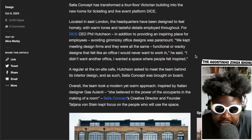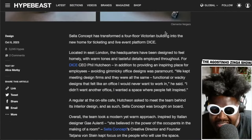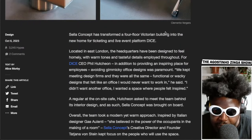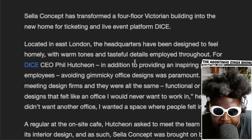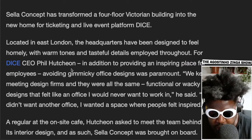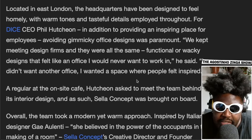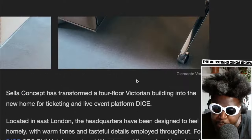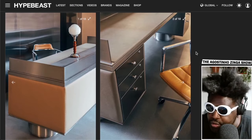Maybe I'm wrong — let's read the article. Courtesy of Hypebeast, it says Stellar Concept has transformed a four-floor Victorian building into the home of ticketing and live event platform DICE, located in East London. The headquarters has been designed to feel homely, with warm tones and tasteful details throughout. For DICE CEO Phil Hutcheon, providing an inspiring place for employees and avoiding gimmicky office designs was paramount. He said: 'We kept meeting design firms and they were all the same — functional or wacky designs that felt like an office I would never want to work in. I didn't want another office; I wanted a space where people felt inspired.'